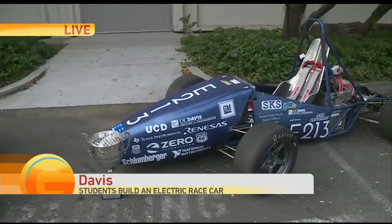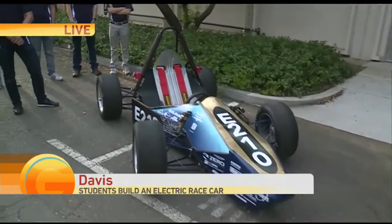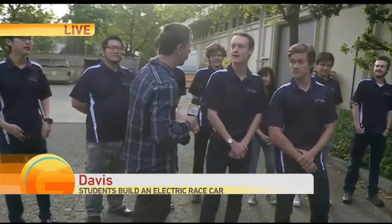They are electric and they will be in the ultimate competition. It's truly amazing what they've been able to accomplish. I'm here with Coolton and Patrick to talk more about this. You guys have a team of like 30, 40 people working on this. Tell us about the process that goes into something like this — it doesn't just mean you guys build it and race it. There's a lot more that goes into it.